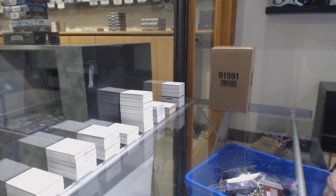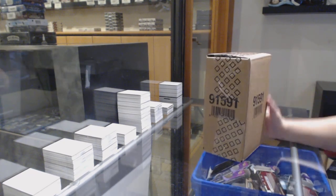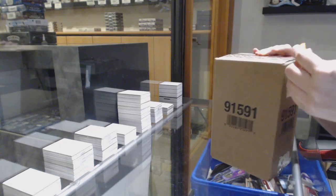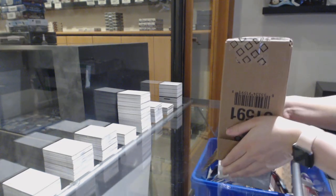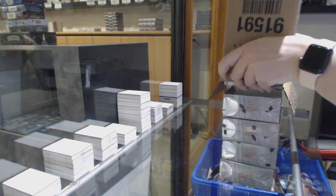Starting off with group break 11,028, we've got the 2018-19 Upper Deck Premier 5-box case break. Best of luck! Perfect! That is perfect!